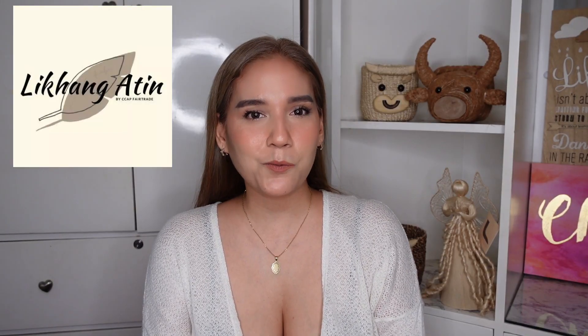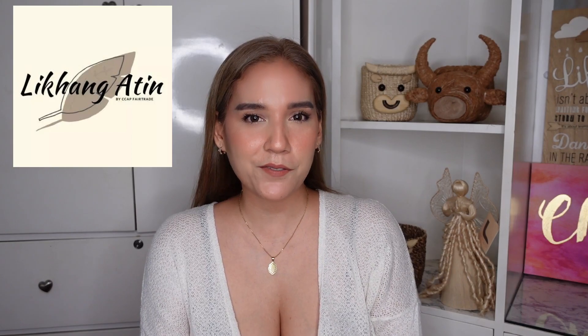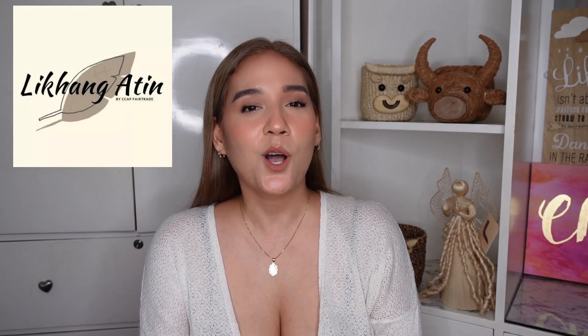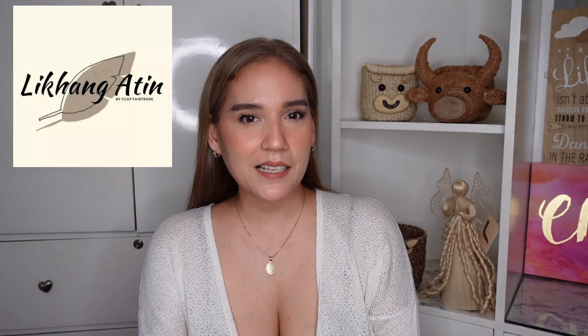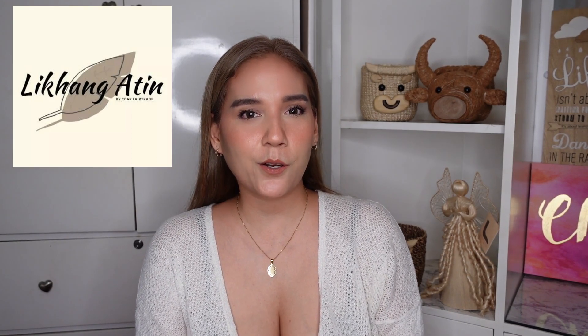In today's video, we are going to talk about the products of Likhang Atin, which is a brand of the Community Crafts Association of the Philippines, or CCAP for short. Before we go straight to the products, let me give you a quick background of Likhang Atin.